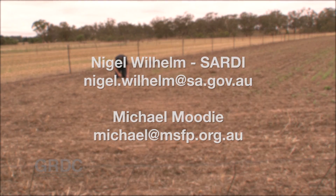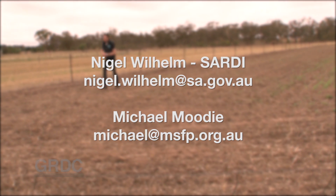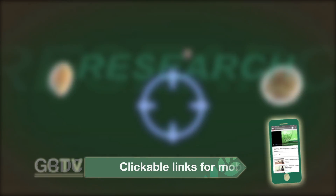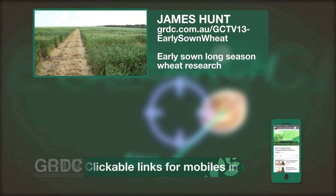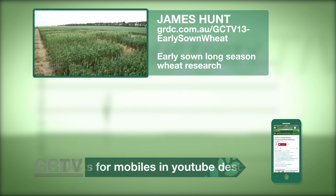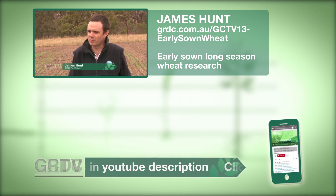To find out what might be your best break option, contact either Nigel Wilham at SARDI or Michael Moody at Mallee Sustainable Farming. To learn more about the early sown long-season wheat research, follow the link to a series of short videos from CSIRO's James Hunt.